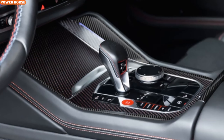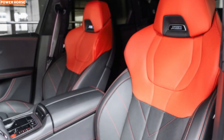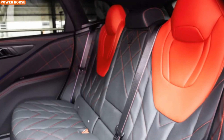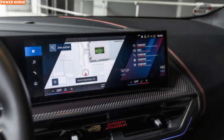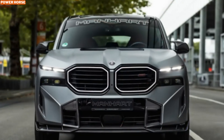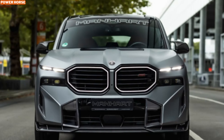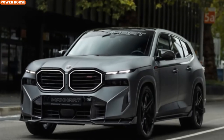Power isn't the only thing that Manhart has tweaked. To match the 900 horsepower performance, they've equipped the MHX M900 with a custom Akrapovic exhaust system. This isn't just about boosting performance — it's about giving the BMW XM a voice that matches its fierce appearance. The deep, roaring exhaust note ensures that you'll hear the MHX M900 coming from a mile away, and it's the kind of sound that turns heads. Every rev of the engine, every acceleration, and every corner taken is a visceral experience with this car.